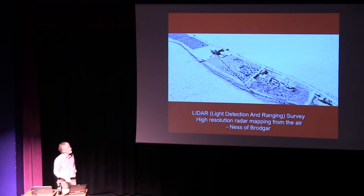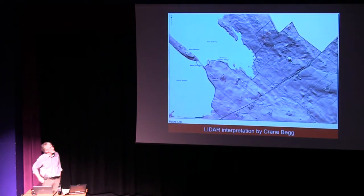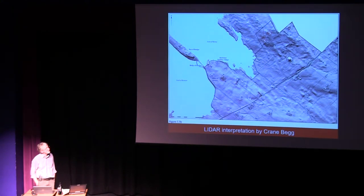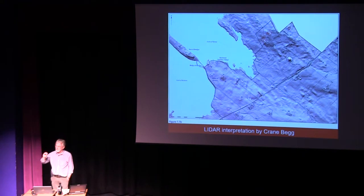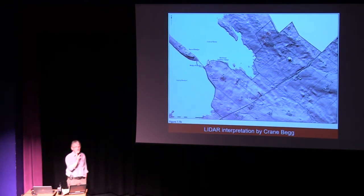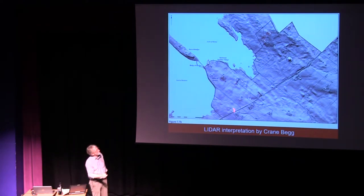We also applied LIDAR — Light Detection and Ranging Survey, high-resolution radar — which can give a new dimension to the landscape and complements what we're doing with the geophysics. Crane Begg, who works for the Archaeology Institute at the college, has been doing further study of it to complement the geophysics. LIDAR can show very, very small variations in height — things almost invisible to the human eye. When Crane plays around with all the data, he can really pick up fine details, and then you can go into the field and sure enough, find an enclosure or ditch that you couldn't see.